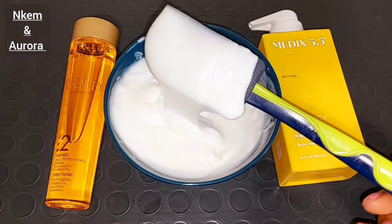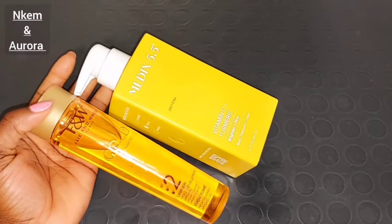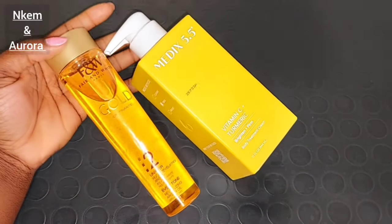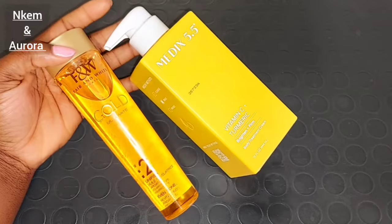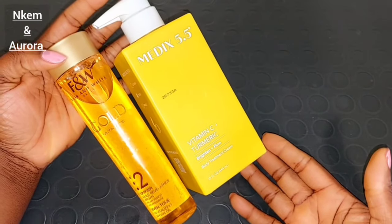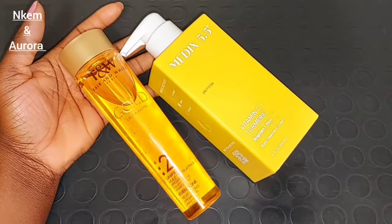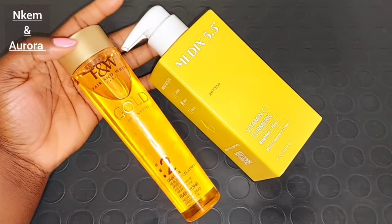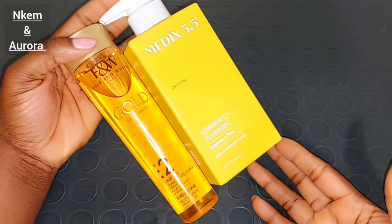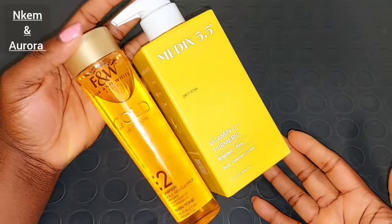These two combinations are very powerful for you to use on your body. They are going to help to remove the look of fine line aging skin and also uneven skin tone. This Medis 5.5 Vitamin C Plus Turmeric Brightening Body Cream and also Fair and White So White Paris Gold Oil help reduce the appearance of wrinkling, dry skin, fine lines, hyperpigmentation, dark spots, sagging skin, and stretch marks. Guys, let's jump right into this video.